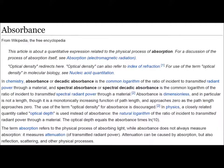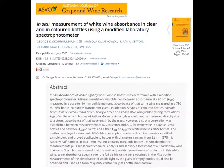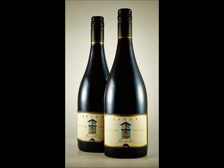To quote: "A420 of white wine in bottles of antique green or amber glass could not be measured directly due to the stronger absorbance of that wavelength by the glass. Further, in situ absorbance measurements, plus subsequent analysis and sensory assessments in wine in green bottles, showed the method estimated oxidation in wine; absorbance spectra of the full visible range was obtained only in clear bottles." End quote.